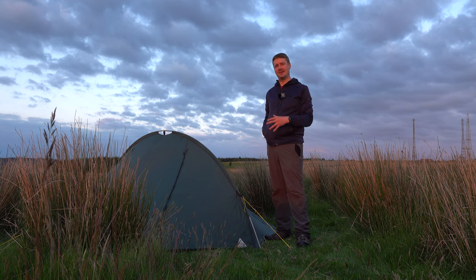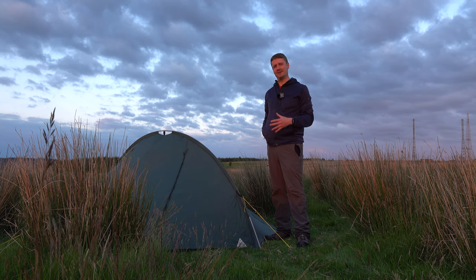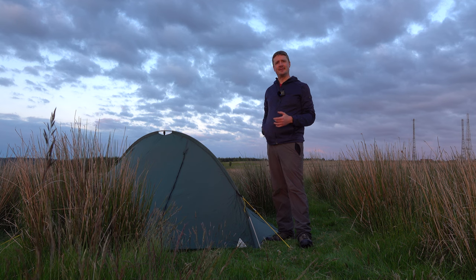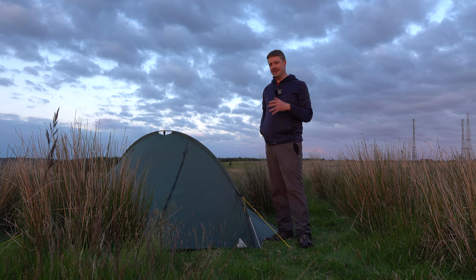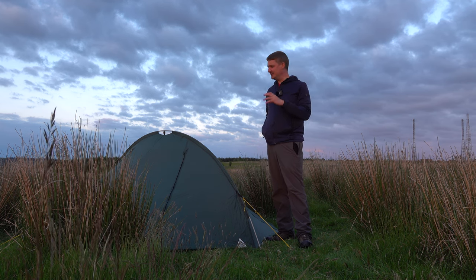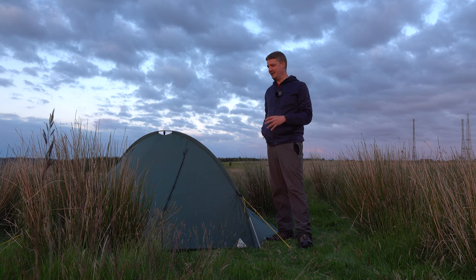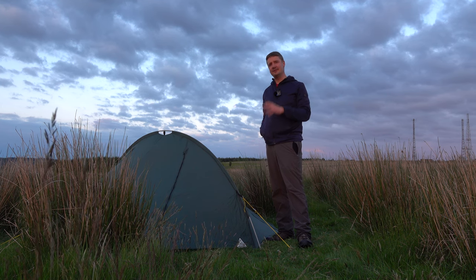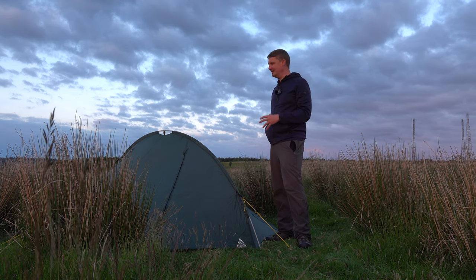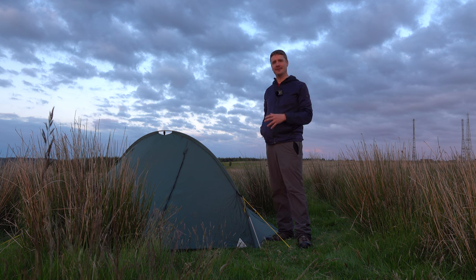I feel really privileged to have purchased this piece of hiking, backpacking, and wild camping history and to be able to spend the night in it. Sadly, the Saunders company ceased trading in November 2010 and Bob himself died two years later in 2012, but he leaves a huge legacy of design, materials, and innovations that we all use today. So many of the tents you buy now that are really cleverly designed owe so much not just to this tent but to all of the tents that Saunders designed. The fact that this tent, when I got it out of the bag, just felt like the recent tents I've been purchasing shows just how ahead of its time it was.